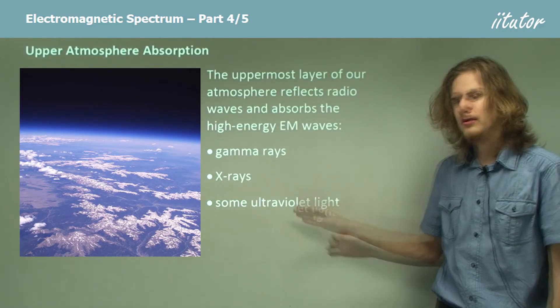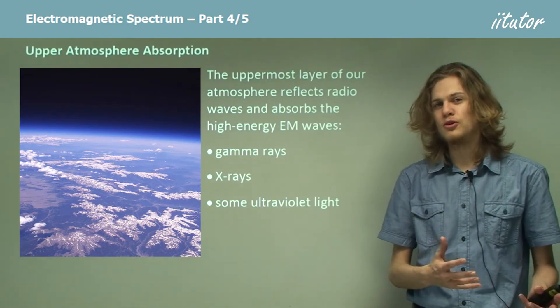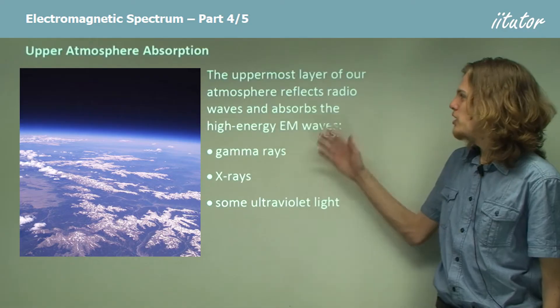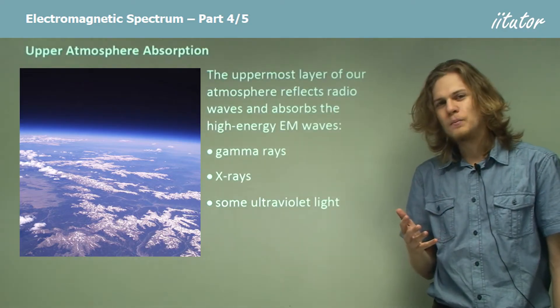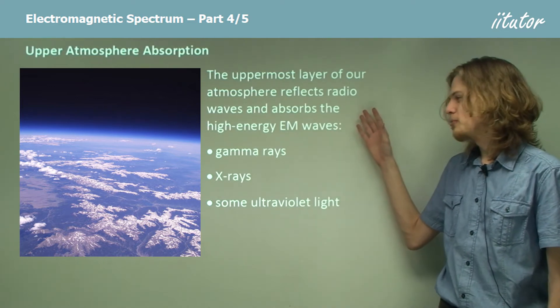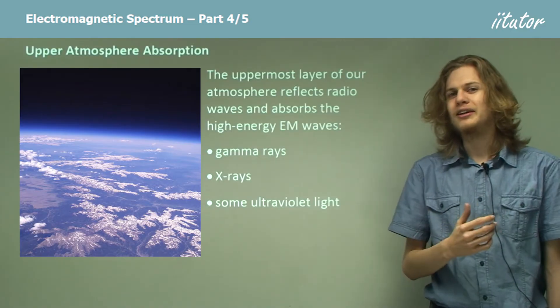These types of electromagnetic waves have so much energy that they can be dangerous and damaging if we are exposed to them. The radio waves that are reflected from the atmosphere are not quite as damaging, but it turns out that this reflecting property of the atmosphere is useful for different reasons, which we'll learn about a little bit later.